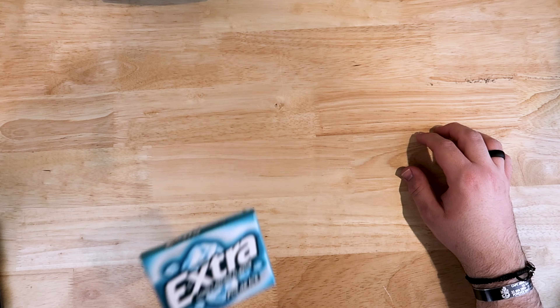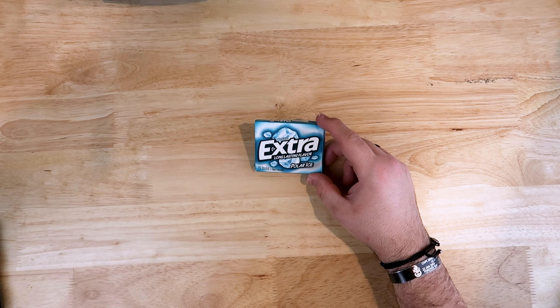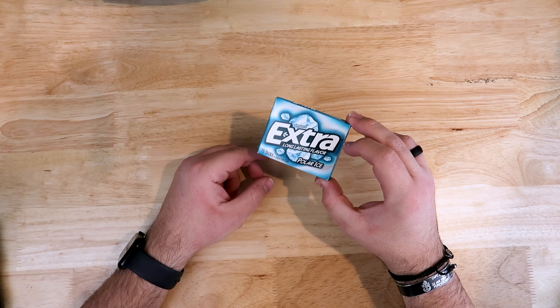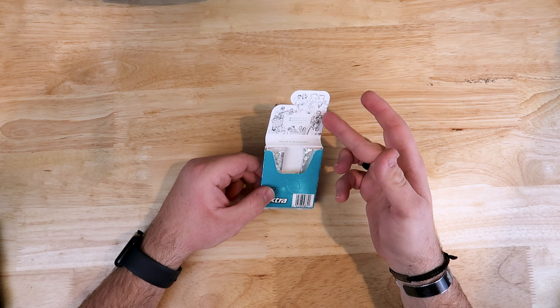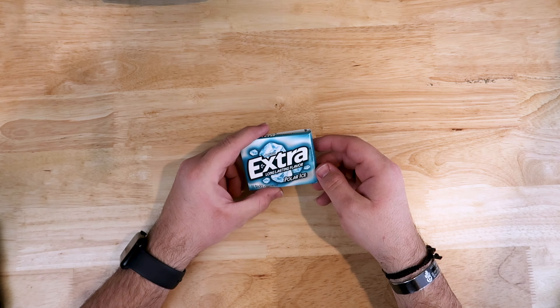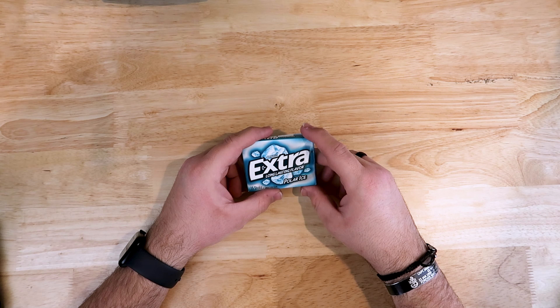Let's move on to what I carry in my pockets daily, starting with gum. I am an avid gum chewer — I've chewed gum forever. Unfortunately, because of my Invisalign, I can't chew gum as often as I'd like. But I keep this pack on me so that if I eat something, I can chew it really quick, throw the Invisalign back in, and keep going. I don't recommend doing that if you have Invisalign — it's just what I do because it's most convenient.